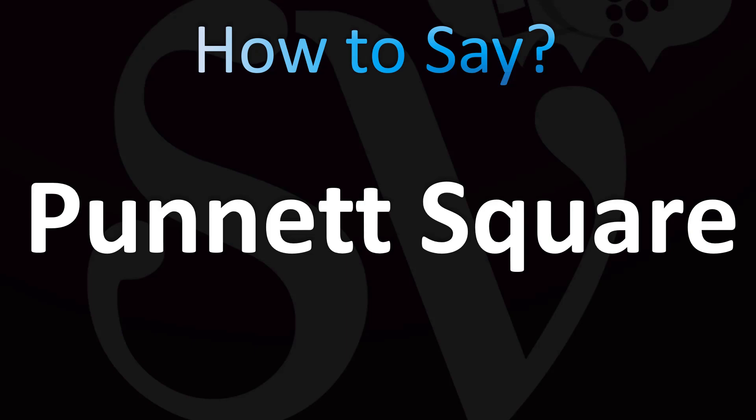Punnett — not 'punet,' not 'prunet' — Punnett, with stress on the first syllable. It's easy, and now you know.